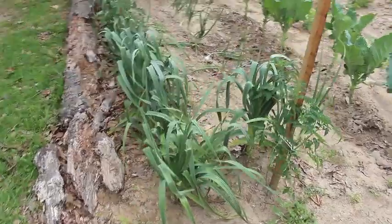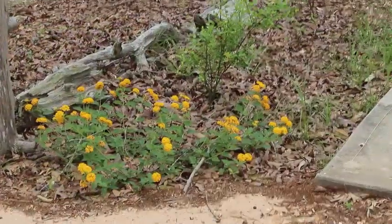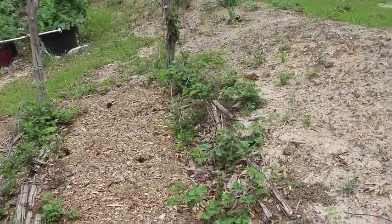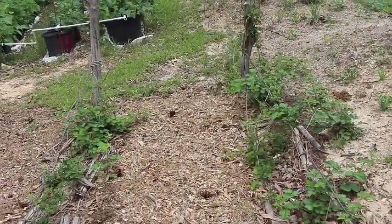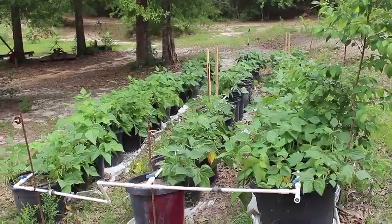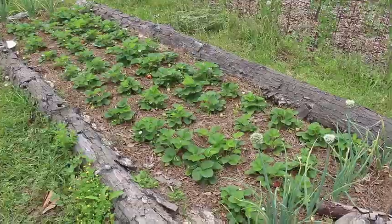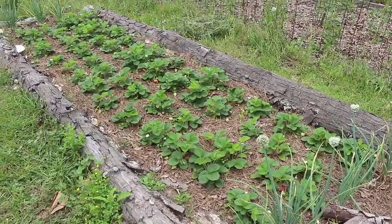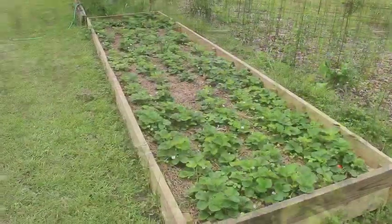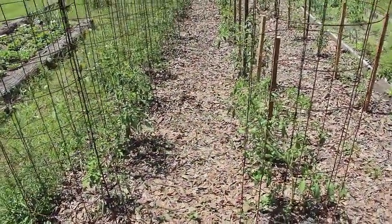Here we have tomatoes and garlic — everywhere you see a stake is tomatoes. The mulch is holding really well in the red raspberries, and they are starting to grow. The green beans are doing pretty good in the containers. We've added some tomatoes and peppers to the other empty containers. The strawberries have been blooming and producing well, and a pomegranate tree has really grown in the last few months.